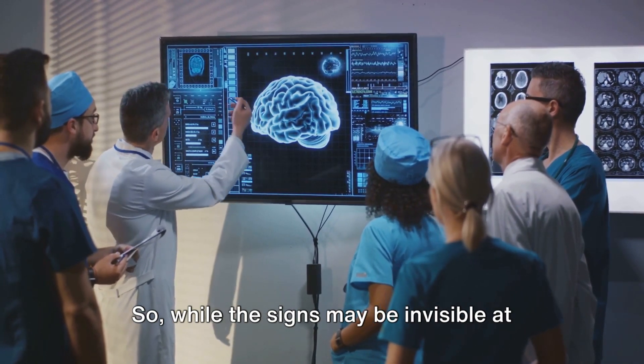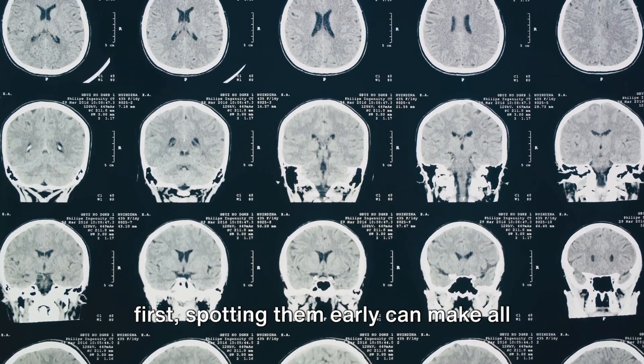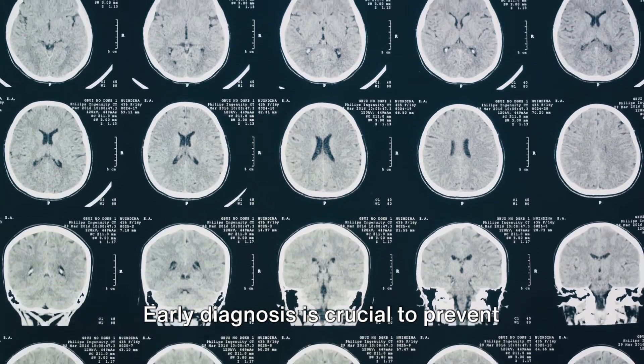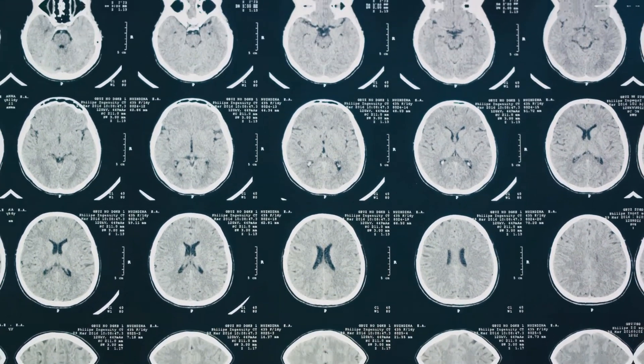While the signs may be invisible at first, spotting them early can make all the difference in the world. Early diagnosis is crucial to prevent irreversible brain damage.